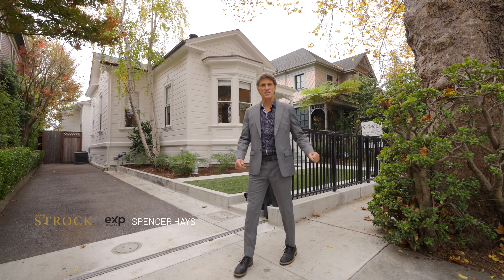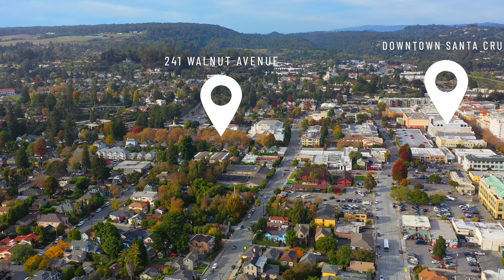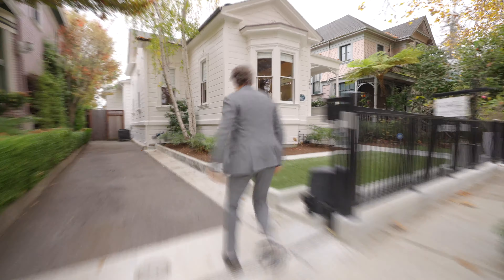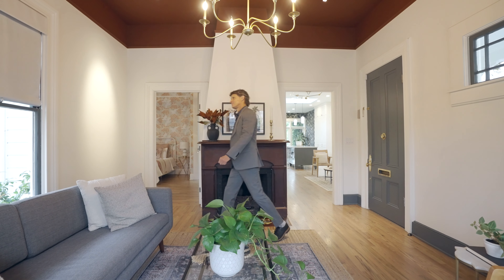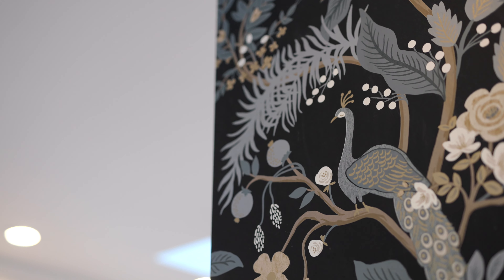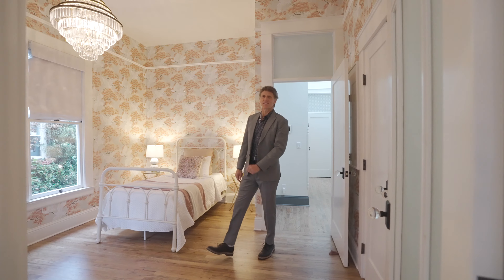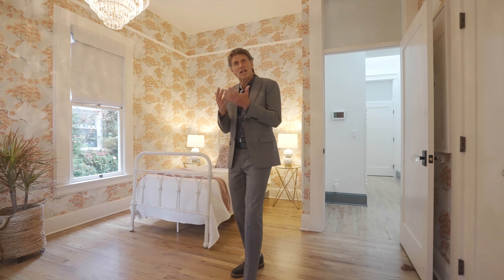241 Walnut Avenue here in Santa Cruz, only one block from the historic downtown. We are captivating ourselves with this Italianette house — let's go take a look. This 1877 house has been fully updated, but we kept a lot of the character.